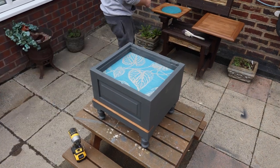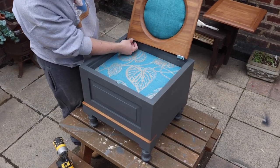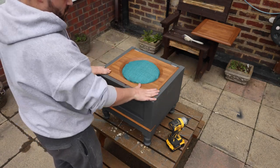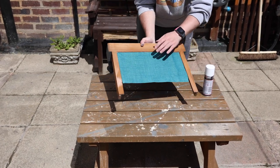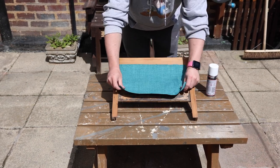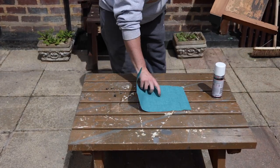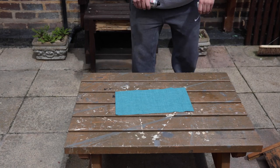Now we can have a look at fitting the seat — I'll put some new hinges on the back and attach it in place. One of the last things to do is add the material to the footrest. I've cut it to size — it's the same material I've used on the seat, so it should be a nice match. To stick it in place I'm using some spray adhesive, which can be quite awkward because once you've sprayed it tends to get everywhere, but hopefully I won't get it all over the wooden parts.